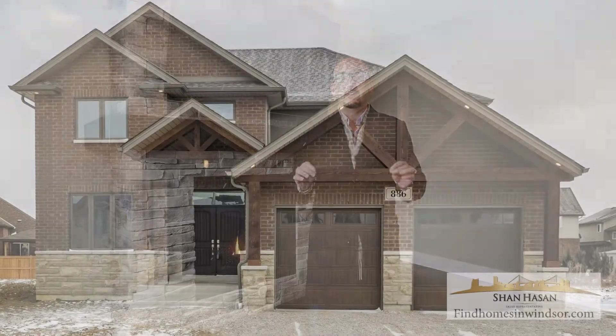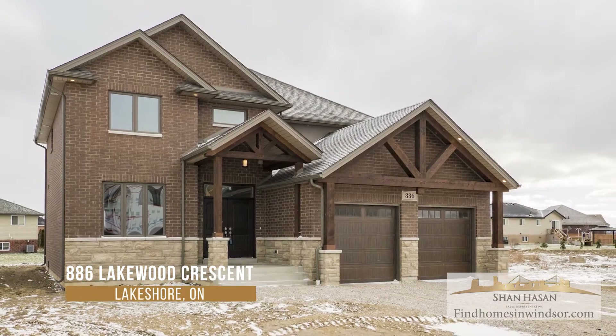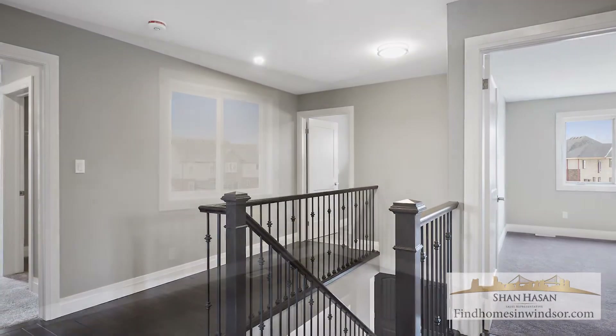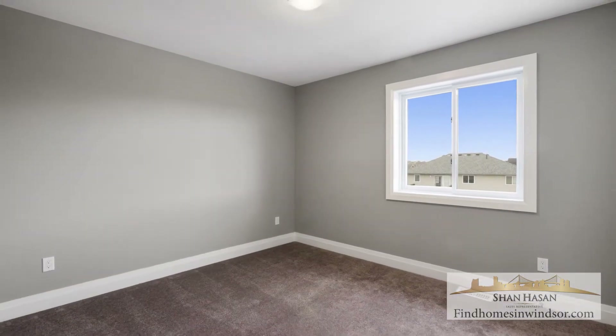Hey guys, I'm Sean Hassan and I want to welcome you to beautiful Lakeshore. This is 886 Lakewood Crescent in Lakeshore. This amazing property has four large bedrooms on the second floor and two full bathrooms on the second floor.